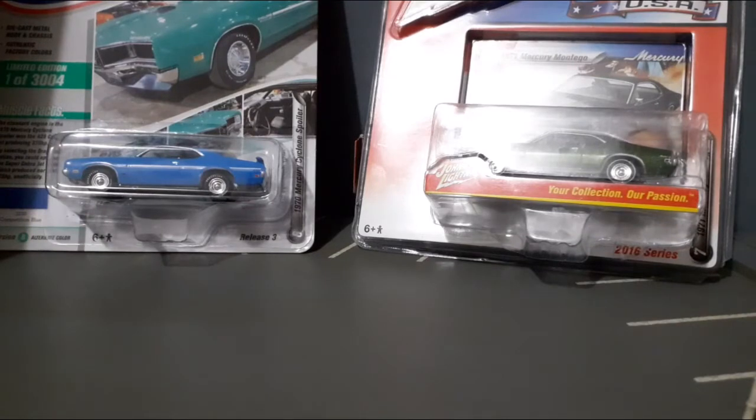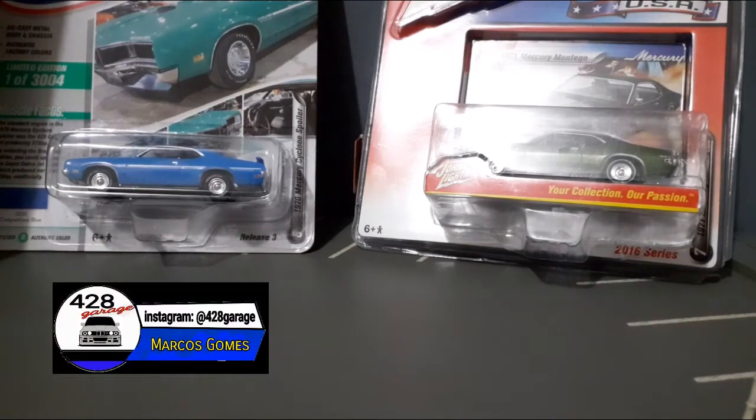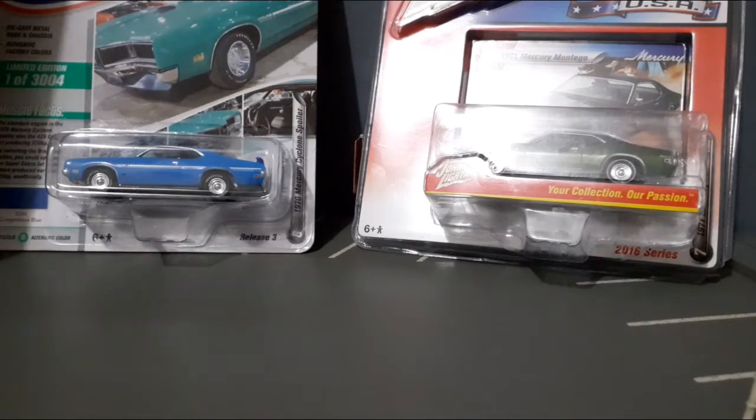Hello guys, I'm Marcos Gomes and you are on 428 Guard, sua revista virtual de miniaturas. Sejam muito bem-vindos a mais um vídeo do nosso canal, a mais um unboxing duplo do nosso canal. E hoje nós vamos ter duas miniaturas sensacionais para o nosso unboxing de hoje.